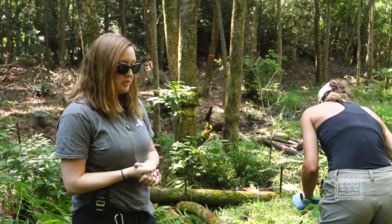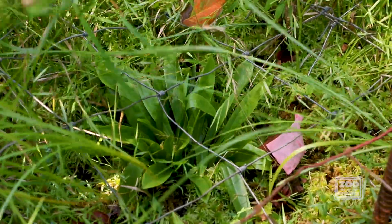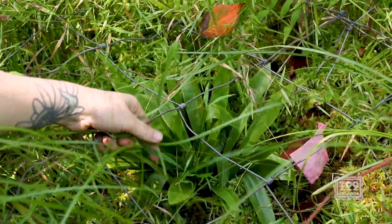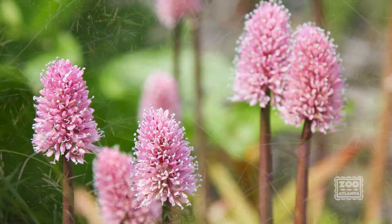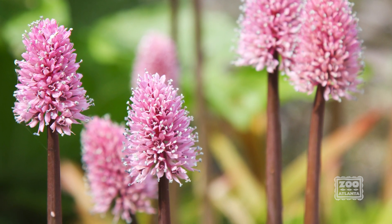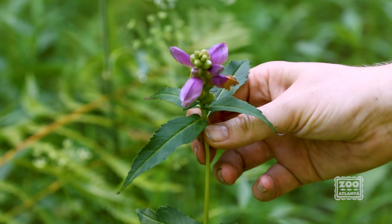We have a handful of other rare species here too. Here we have the Federally Threatened Swamp Pink, Helonias bullata. Right now it's just a basal rosette, not much to look at. But in the spring, it has beautiful flower stalks with rose-pink petals and bright blue anthers.